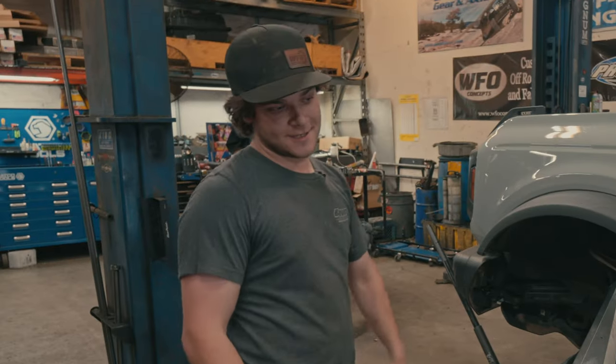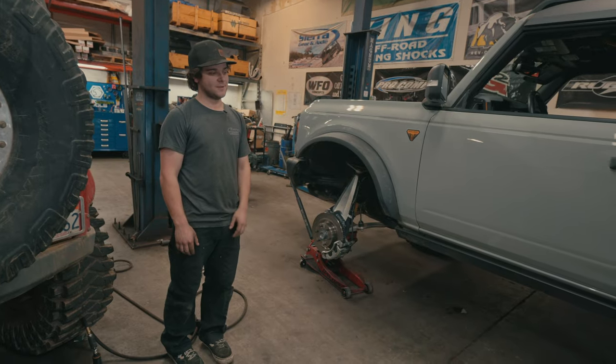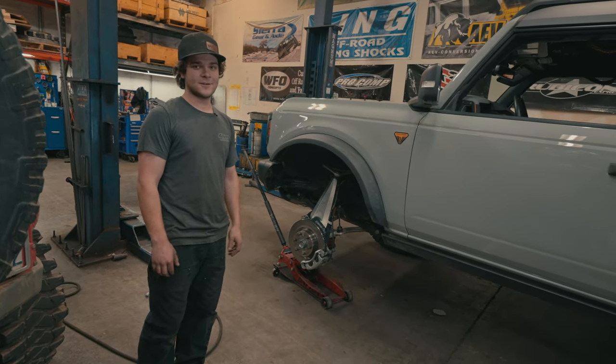What more could you want? When it leaves here tomorrow afternoon, he's heading straight to the Rubicon to put this thing through a test. So we'll see how it looks when it comes out.